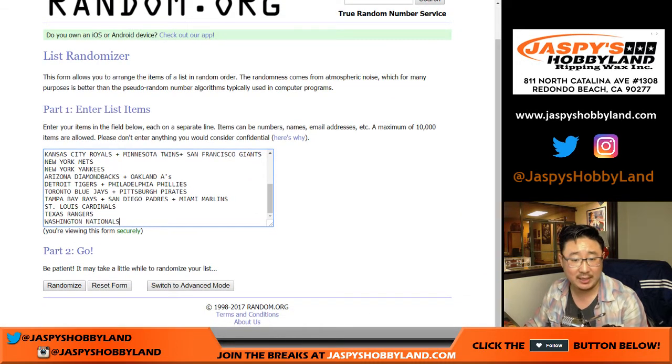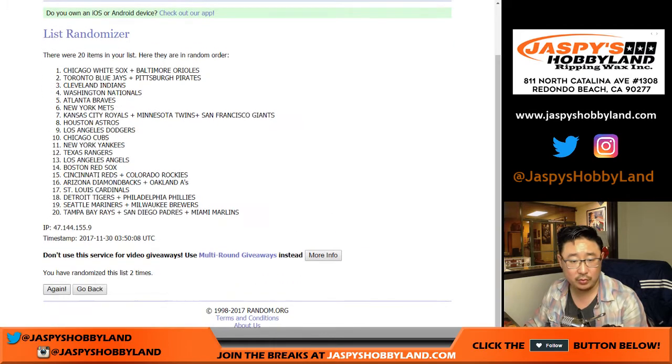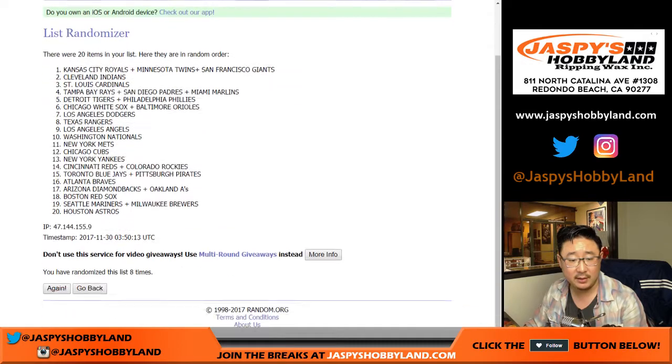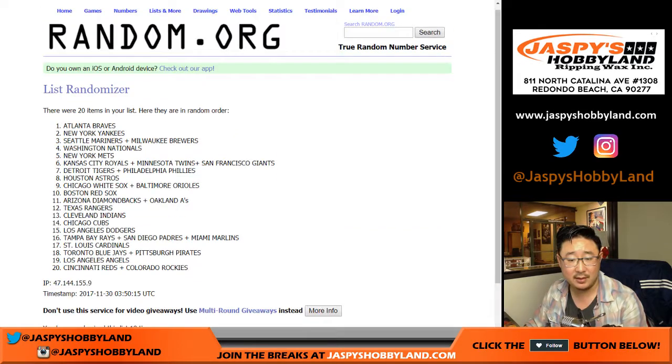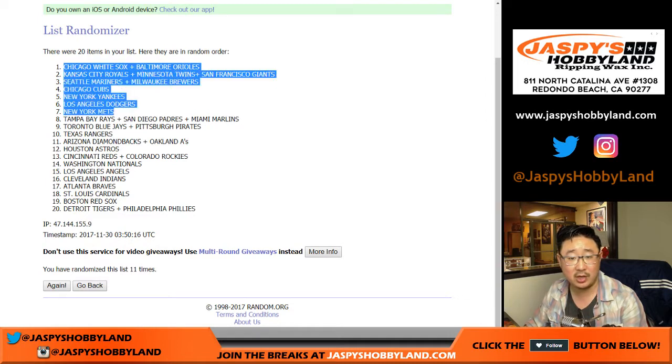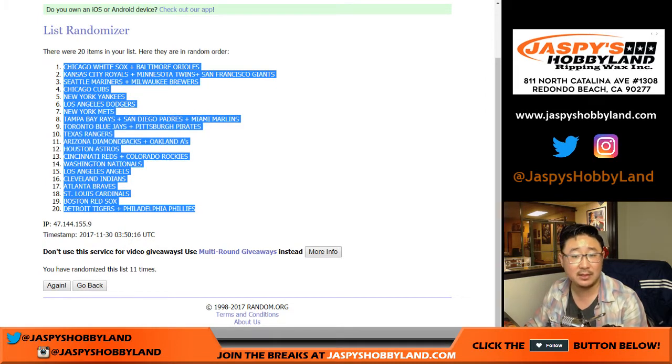And 11 times for the teams — one through eleven, the final time. The White Sox-Orioles combo all the way down to the Tigers-Phillies combo.